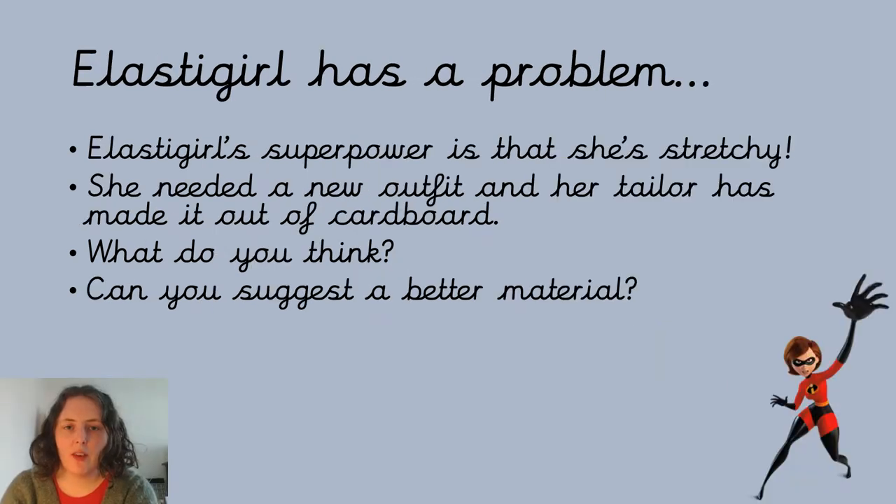So today we have a superhero challenge for you. In the slides you might be able to see Elastigirl from The Incredibles, and she's got a bit of a problem. You might know that since her name is Elastigirl, her superpower is that she is stretchy — she can stretch for miles and miles. But unfortunately, the last time she was on one of her secret missions, her outfit got a hole in it, and that's no good when you're trying to save the world.